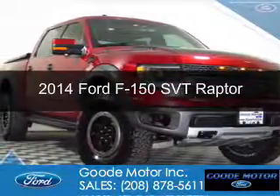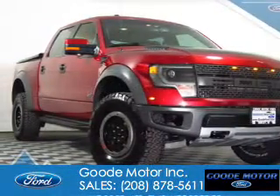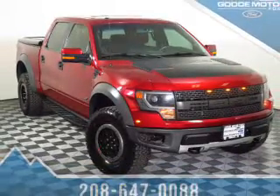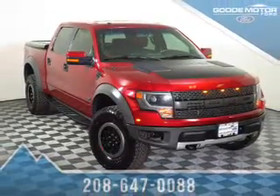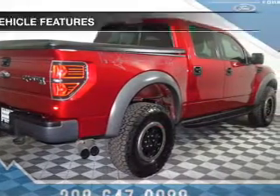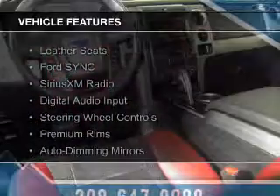This is a used 2014 Ford F-150. It's powered by 4-wheel drive, a 6.2-liter 8-cylinder engine, and a 6-speed automatic transmission. The features include leather seats,